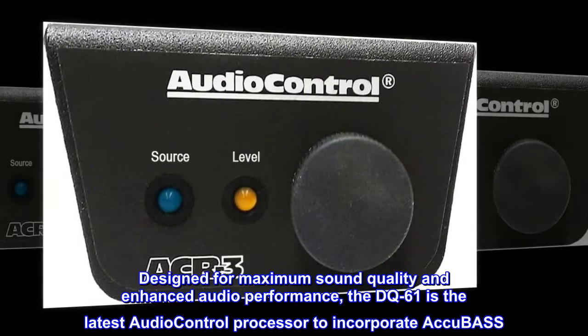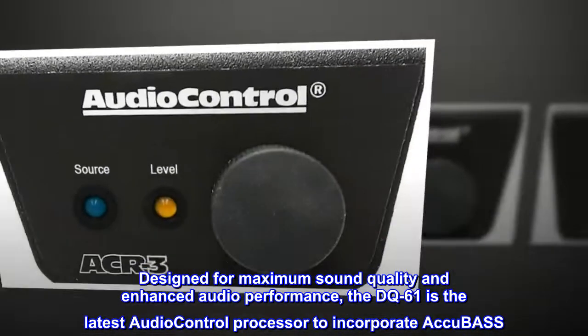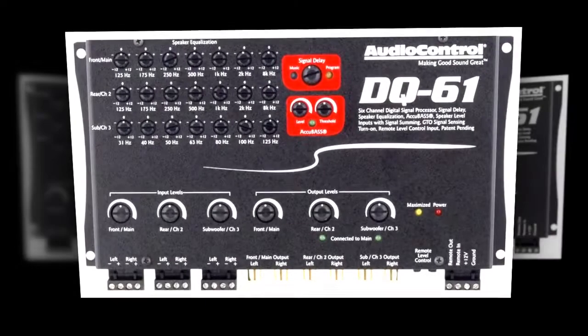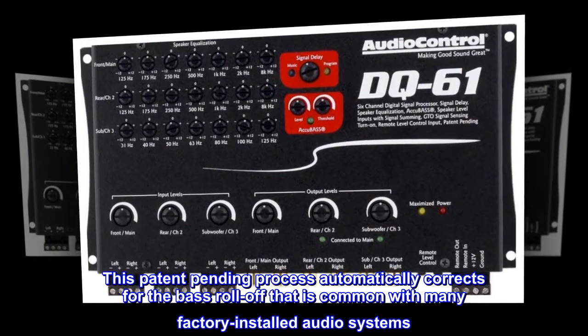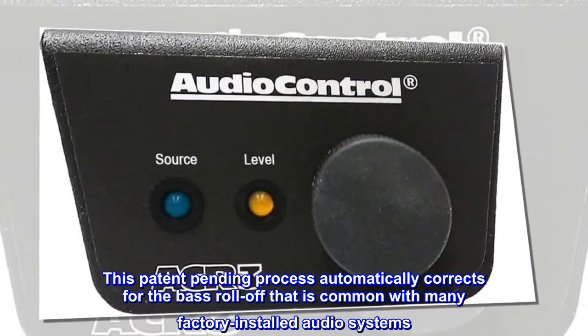Designed for maximum sound quality and enhanced audio performance, the DQ-61 is the latest Audio Control processor to incorporate AccuBase. This patent-pending process automatically corrects the bass roll-off that is common with many factory-installed audio systems.